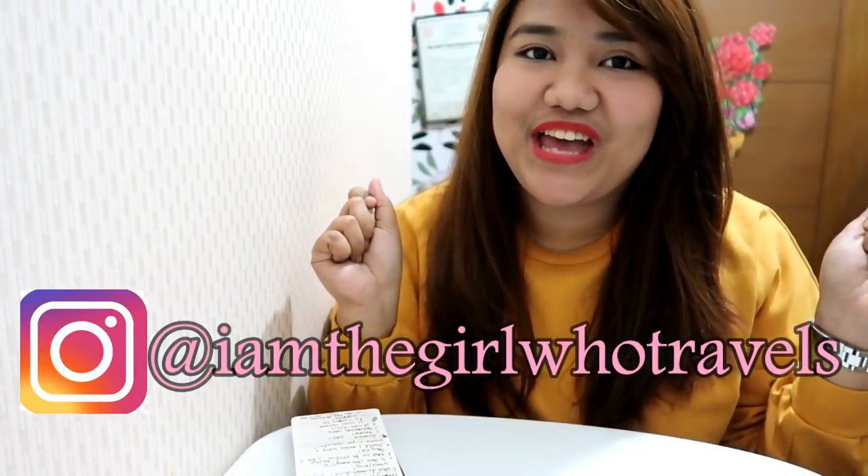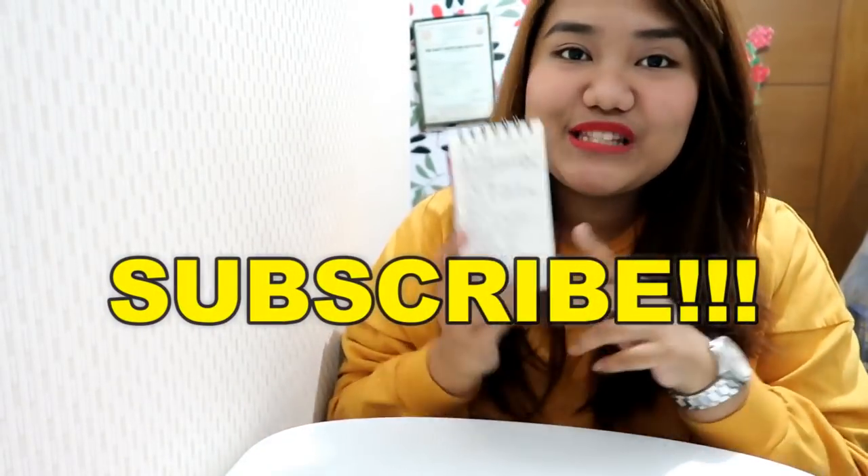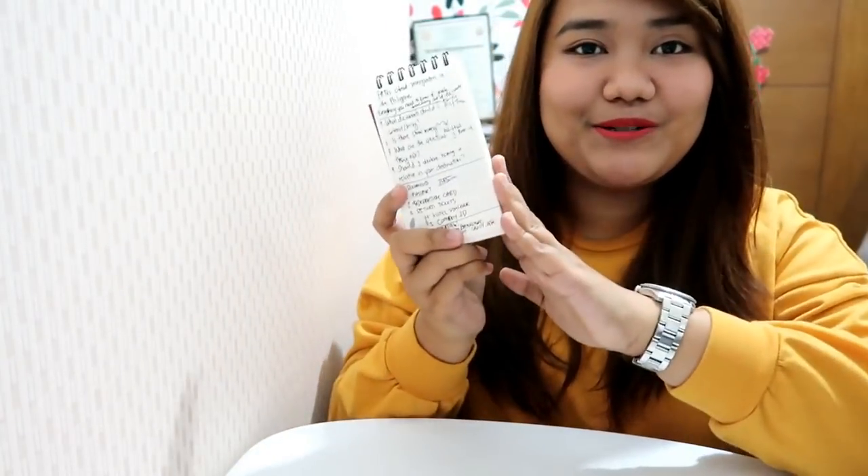Hi guys, welcome back to my channel. I'm heading out right now and I decided to do this quick vlog in full Tagalog. This is a list of frequently asked questions about immigration in the Philippines. I decided to film this vlog because when I made the Korean visa application vlog, most of the frequently asked questions on my vlog and on my Facebook page 'I Am The Girl Who Travels' were about immigration.